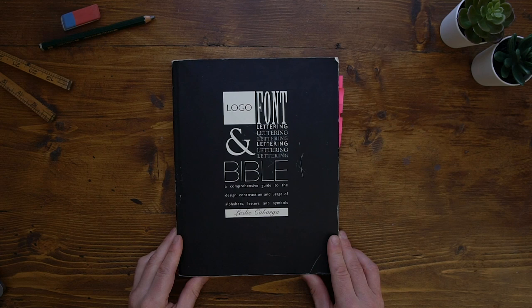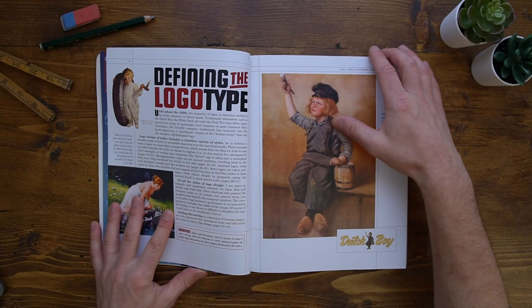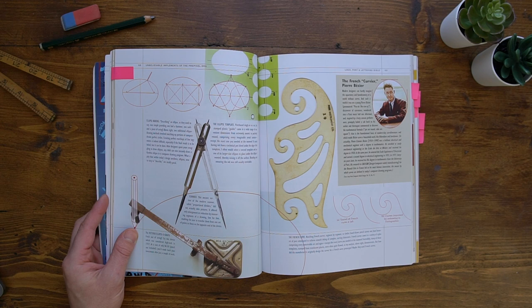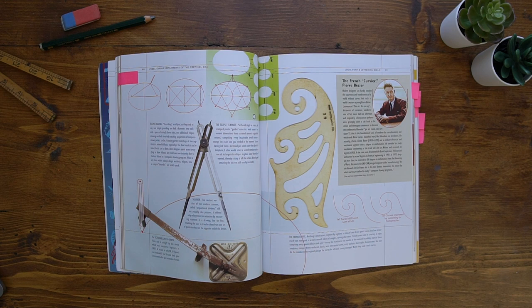At number two, we have the Logo, Font and Lettering Bible by Leslie Cabarga. This book covers such a range of lettering information, it's hard to know where to start. When you're flicking through the beginning pages you think you've got a book on vintage type, but it's actually the author going through the history of lettering and logos. It even touches on the infamous Pierre Bézier, who is the inventor of the Bézier curve — which you'll know if you ever use the pen tool in Illustrator or Affinity Designer.